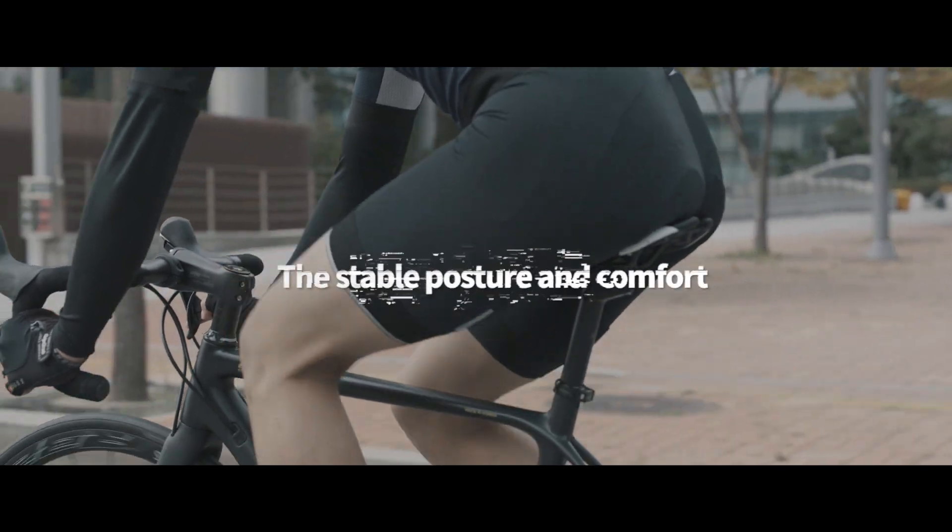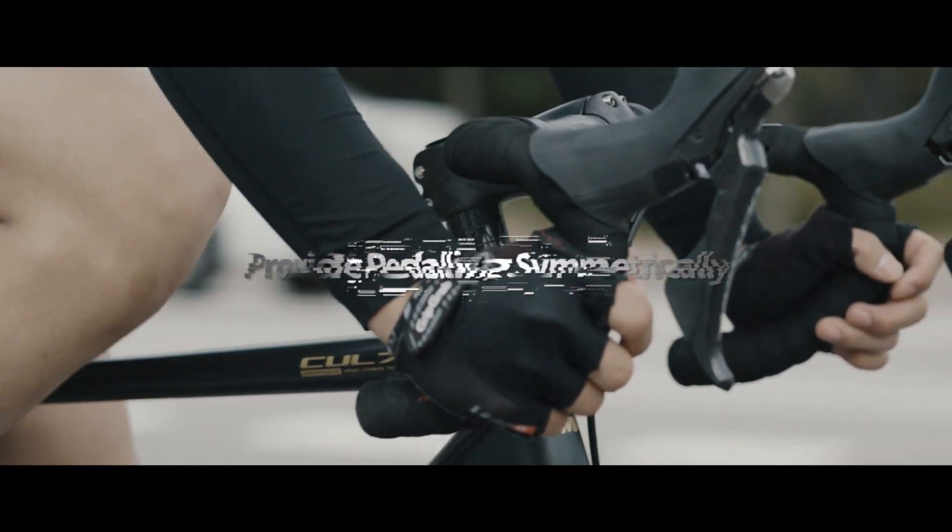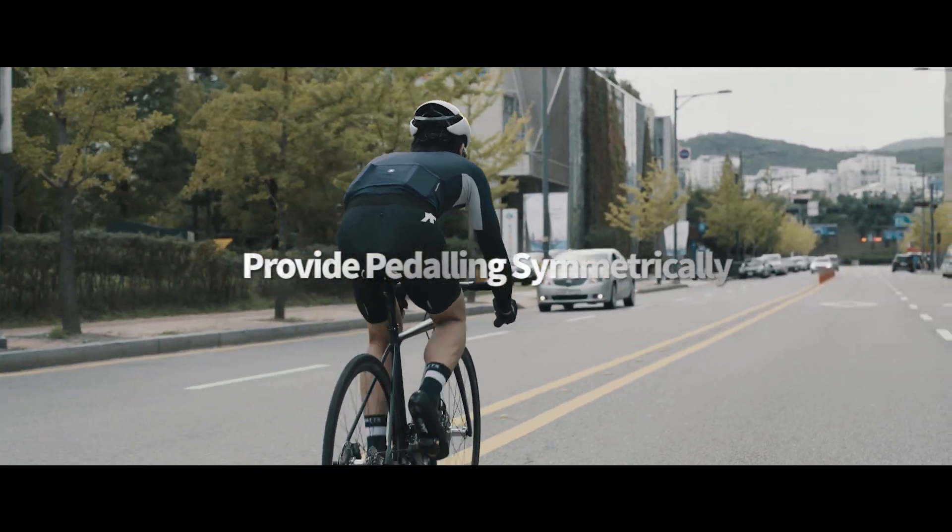With the smooth movement of the saddle and the advantage of pedaling symmetrically, it helps to stabilize the posture of the rider.